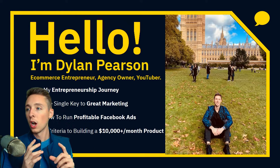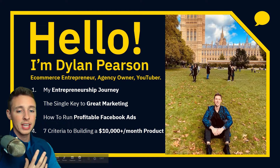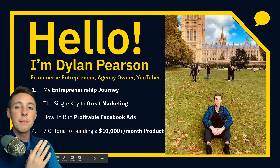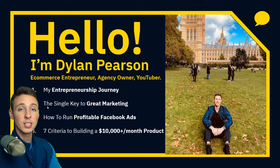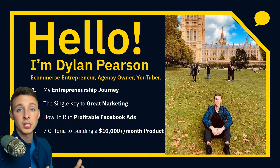The majority of gurus on the internet teach you how to find a winning product, then they'll teach you about Facebook ads and might mention marketing. I want you to notice how I've completely reversed this process, and I'm going to explain why it's really important and insanely beneficial to do so.